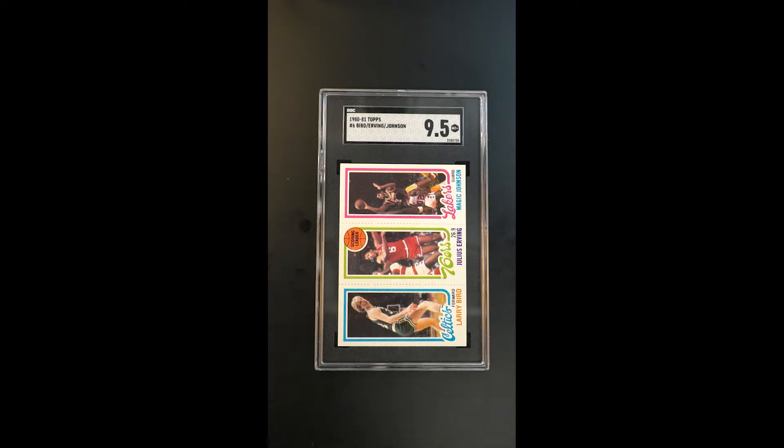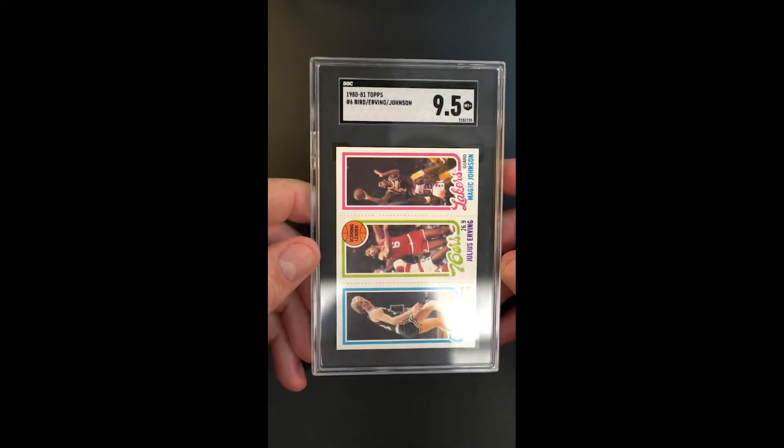We've handled a fair number of the Gem Mint copies that exist over the years. We think this Mint Plus example, as awarded by SGC, would put up quite a competition against the PSA 10s that we've seen. In many ways it would outshine a lot of those Gem Mint copies. It's just a very special card.